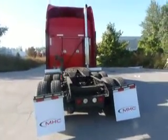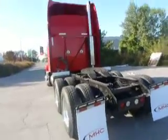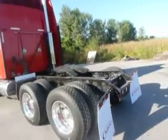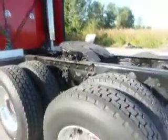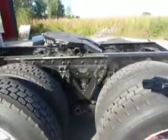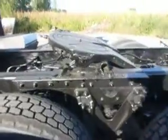We've got a 3.25 ratio, 13-speed transmission — great fuel economy. We've got aluminum outers on the wheels, Airglide 400 suspension, and the fixed fifth wheel.